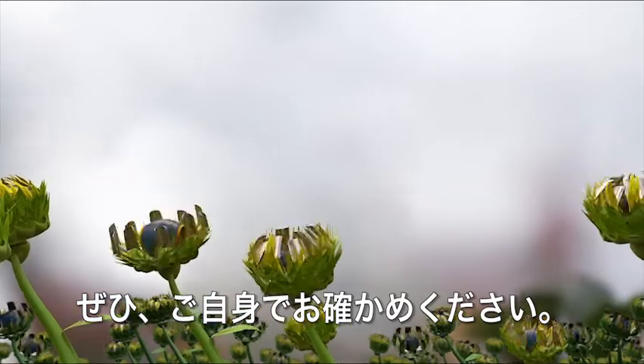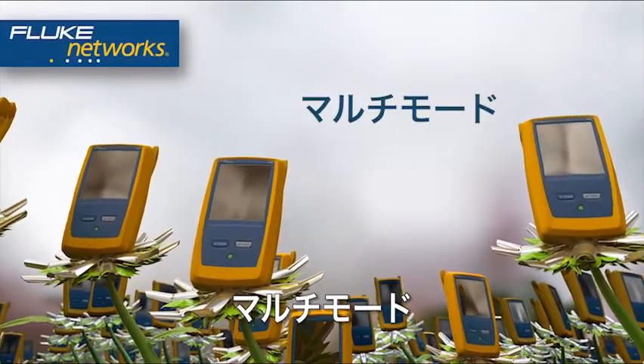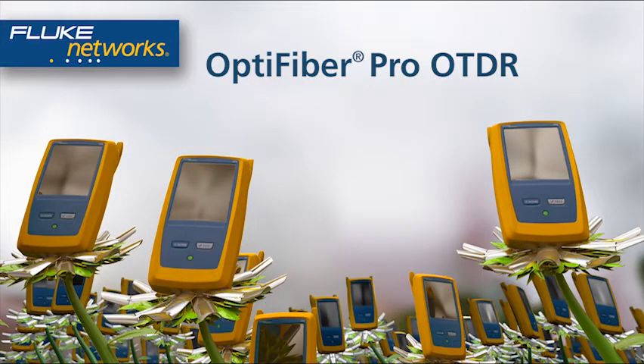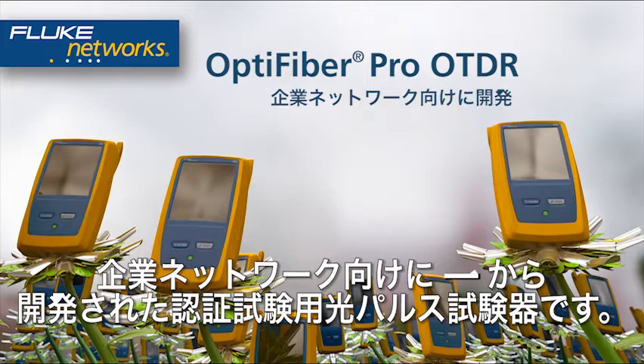Go ahead, pick one — single-mode, multi-mode, or quad. OptiFiber Pro OTDR, built from the ground up for enterprise networks.